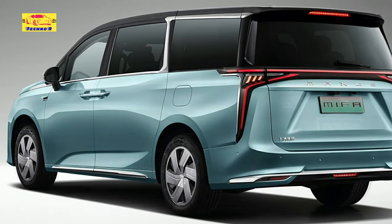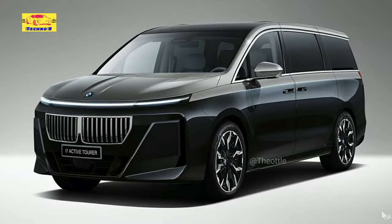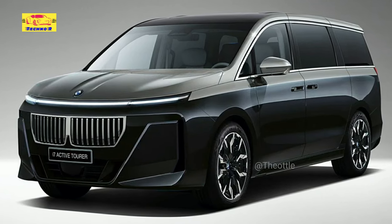Its 116-kilowatt-hour battery pack can be charged from 10 to 80 percent in less than 30 minutes, and it can be used as a massive power bank on wheels to juice up other EVs and/or appliances.